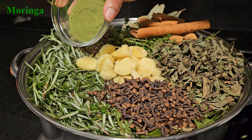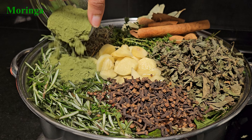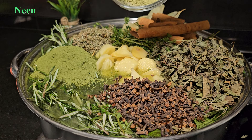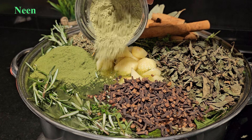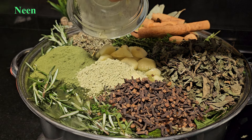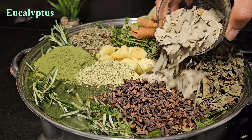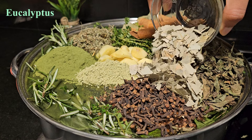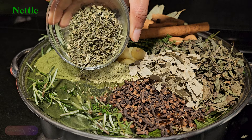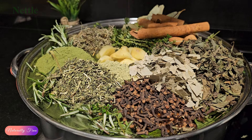Moringa powder is rich in vitamins and minerals essential for hair growth and health, and has antioxidant properties that protect the scalp and hair from damage. Neem powder has strong antifungal, antibacterial and anti-inflammatory properties making it effective against dandruff and scalp infections — it also promotes hair growth and reduces hair loss. Eucalyptus has antifungal and antiseptic properties that reduce dandruff and soothe scalp irritation. And nettle is rich in vitamins A, C and K as well as minerals like iron and silica which strengthen hair and promote growth.